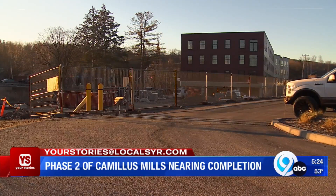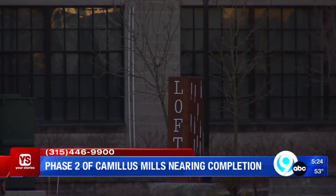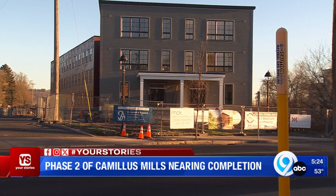It won't be long. This is phase two of a three-phase development called Camillus Mills. Doug Sutherland with Franklin Properties says crews are finishing up sheetrock work and painting. He's hopeful the 46 apartments will be ready for tenants by May 1st.